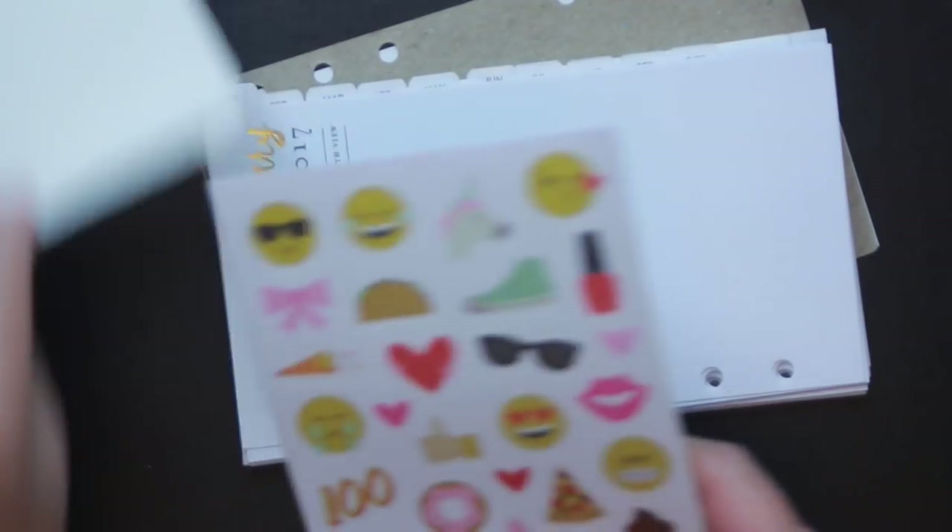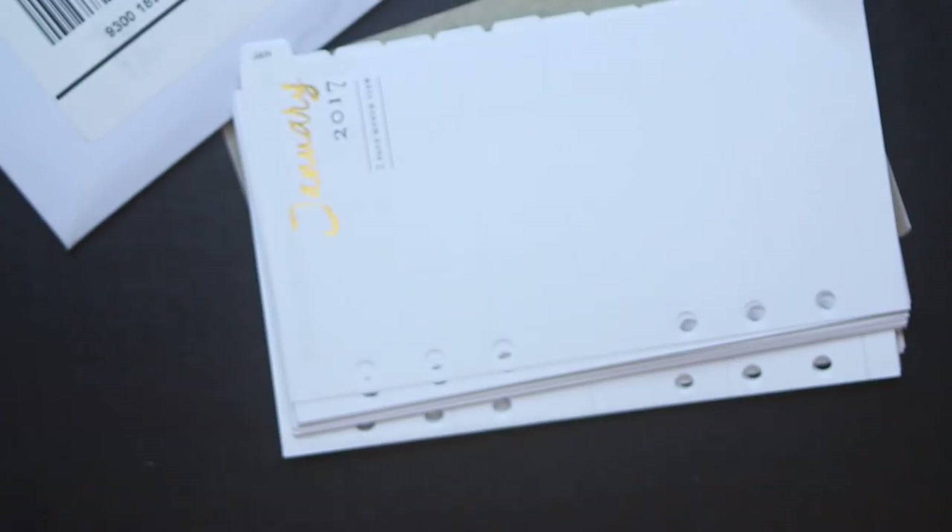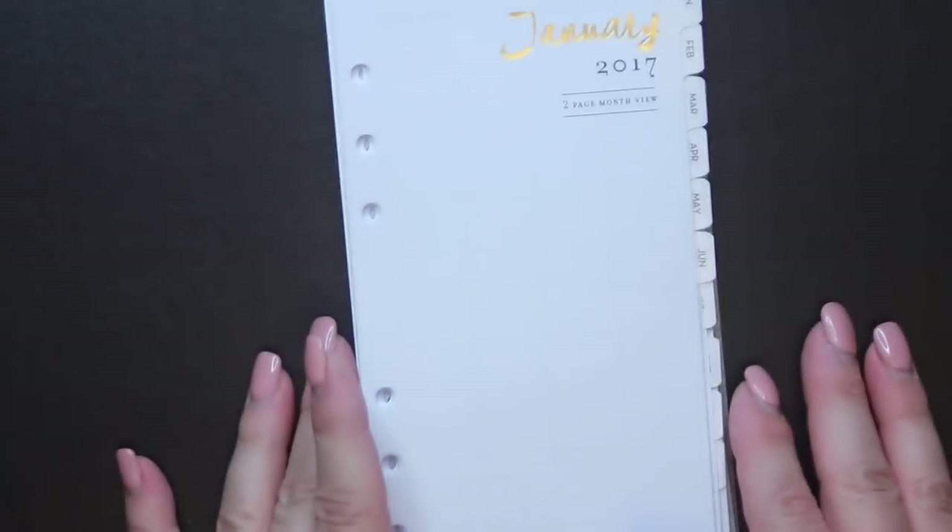Everything that I purchased from the Etsy shops was on sale. What I do when I go looking is I go to the sale pages first just to see if there's anything I like, to save money just like everybody else.